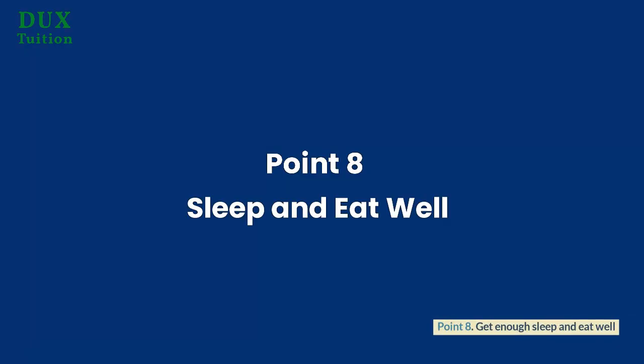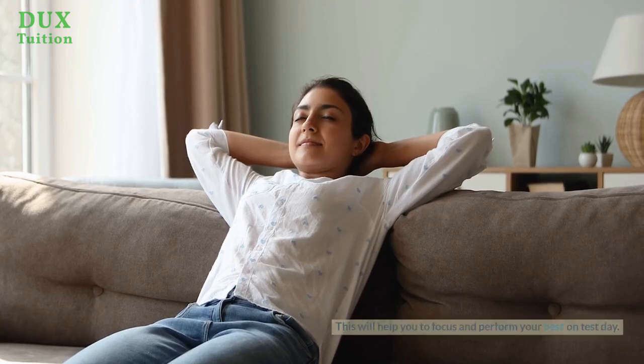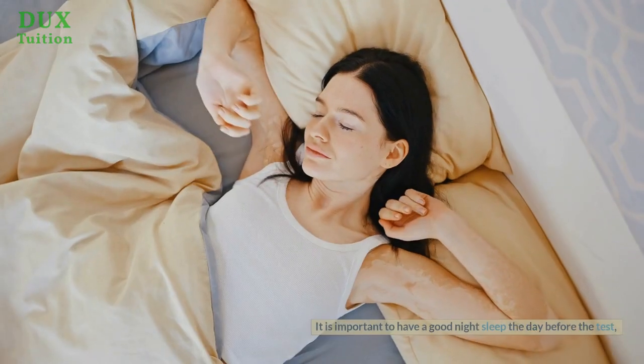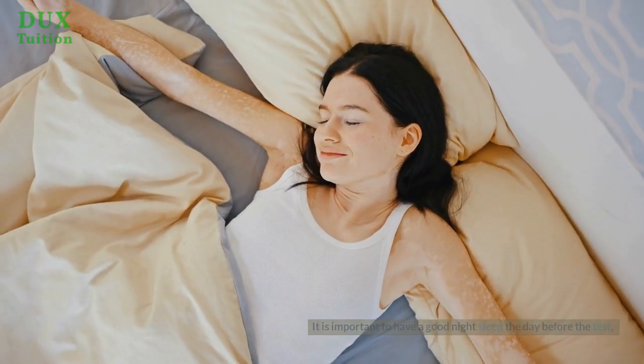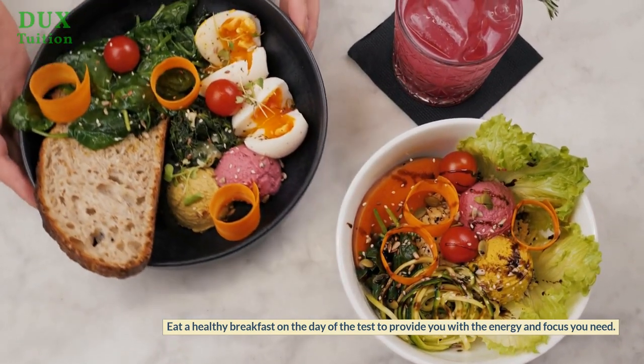Point 8: Get enough sleep and eat well. Make sure you are well rested and eating a healthy diet, as this will help you to focus and perform your best on test day. It is important to have a good night's sleep the day before the test, and eat a healthy breakfast on the day of the test to provide you with the energy and focus you need.